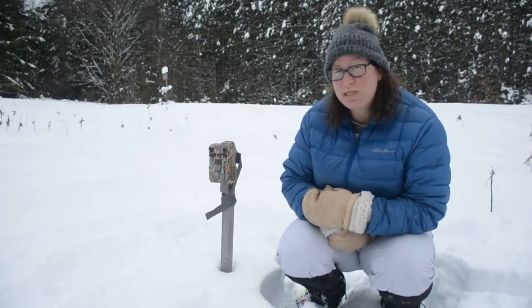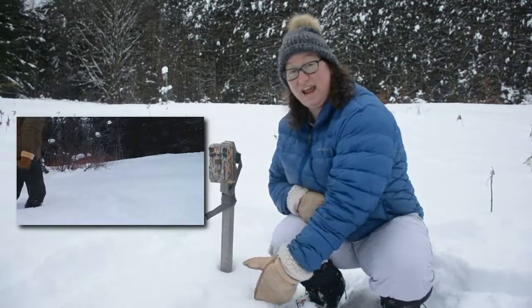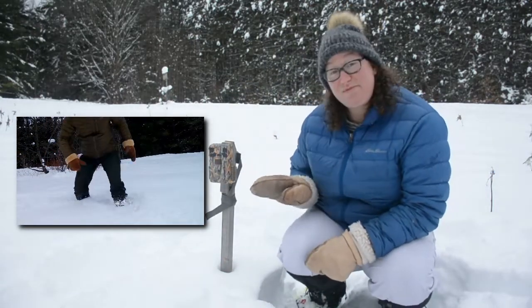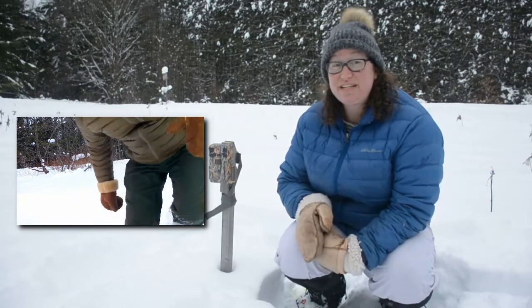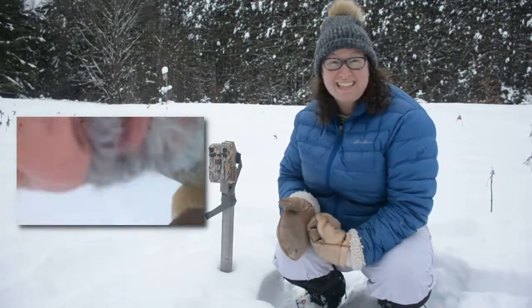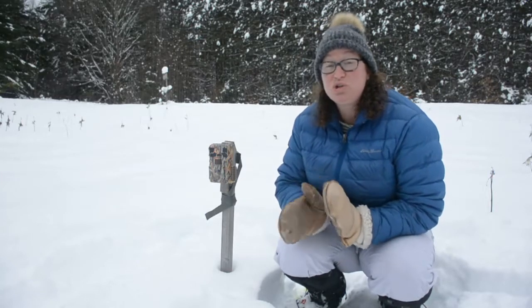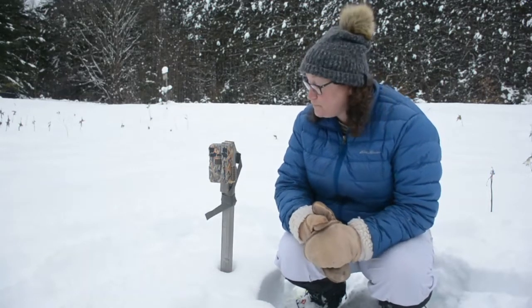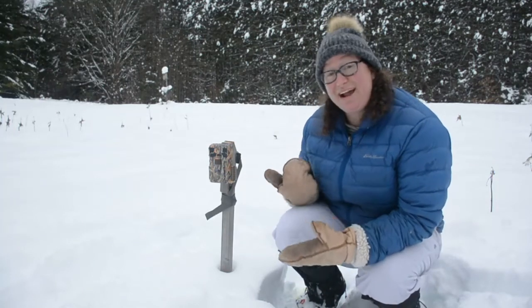You asked about how these cameras work. They're actually motion-sensored, so as soon as something walks across the front of the camera it triggers the camera inside to start recording. We can set it for either 30 seconds, a minute, or two minutes, and the camera will keep recording anything that's inside the frame during that timeline.